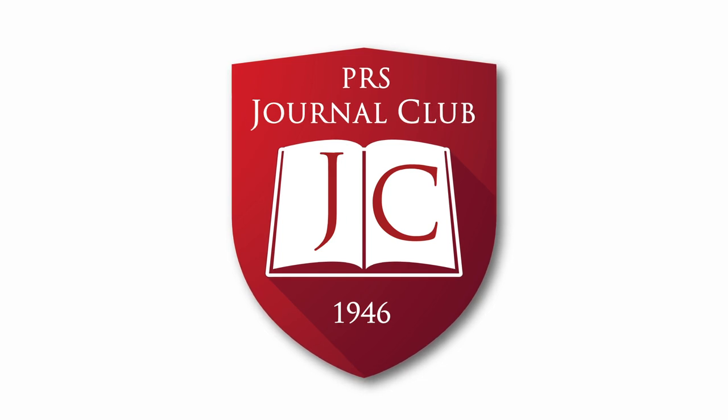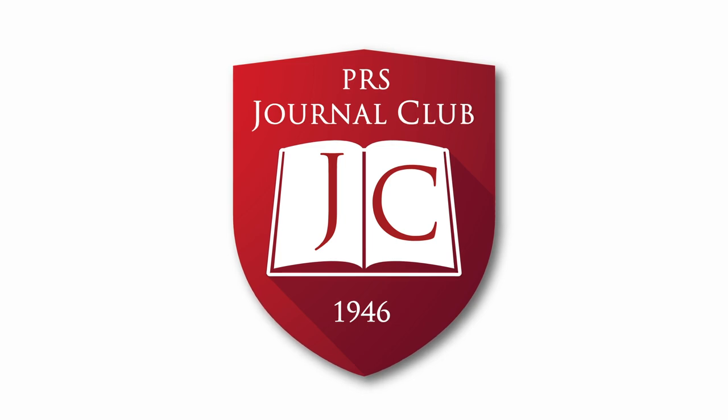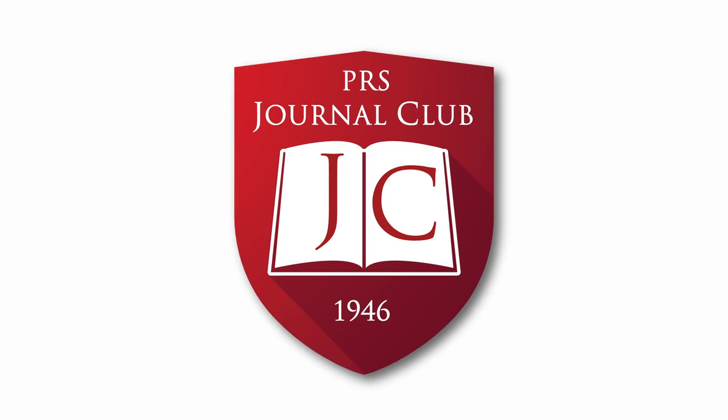Welcome to the June 2019 edition of PRS Journal Club podcast. I am Kyle Sanak, PRS resident ambassador from UT Southwestern, and today I'm joined by my co-resident ambassadors, Lily Mundy from Duke University and Raj Parikh from Washington University in St. Louis. Today we have the honor of being joined by Dr. Paul Soderna, the Robert O'Neill Professor of Plastic Surgery, Chief of the Section of Plastic Surgery, and Professor in the Department of Biomedical Engineering at the University of Michigan. Thank you so much for joining us, Dr. Soderna. Thanks for having me. I'm looking forward to the discussion.